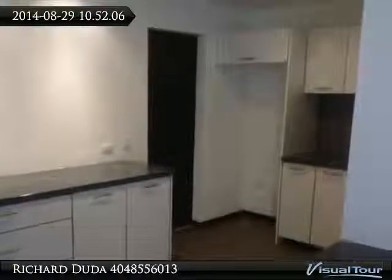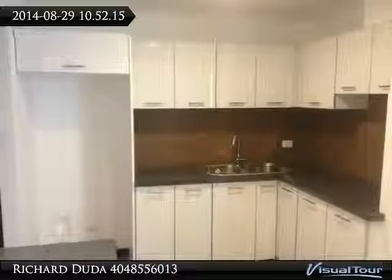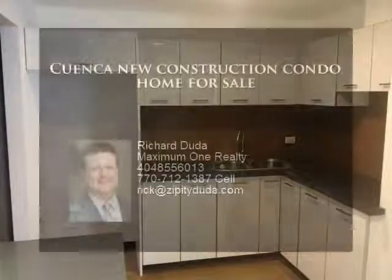Please note all properties for sale are all cash only sales unless otherwise noted. Please contact Rick Duda at 404-855-6013 about this property in Cuenca, Ecuador.